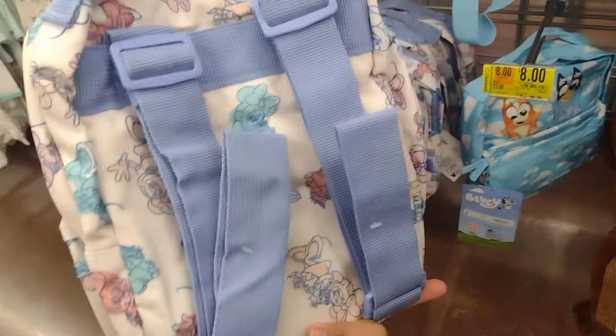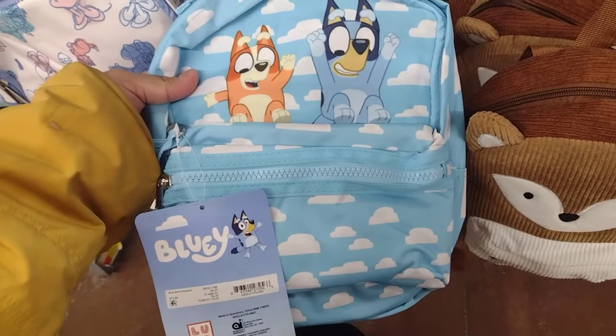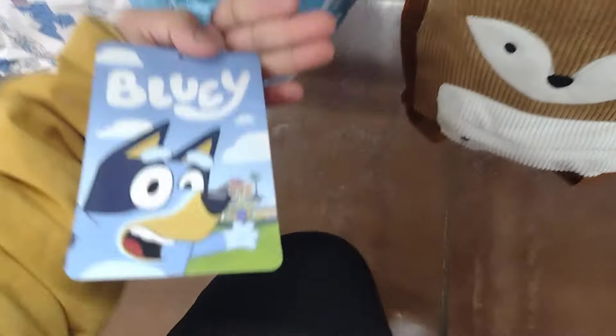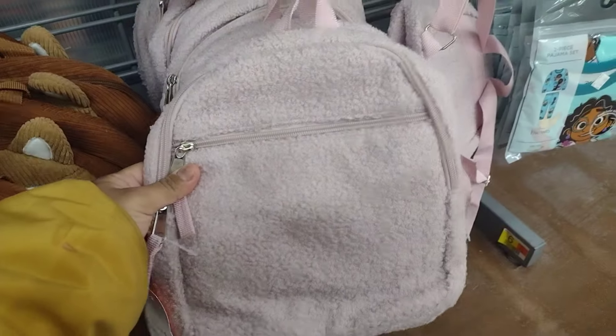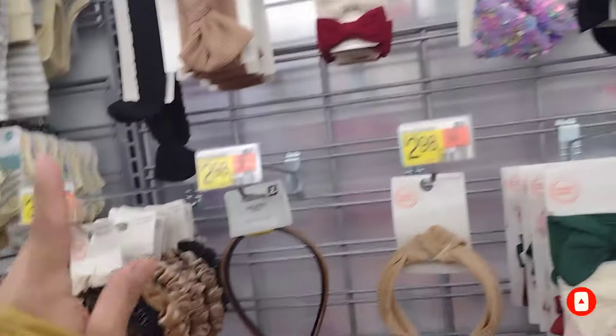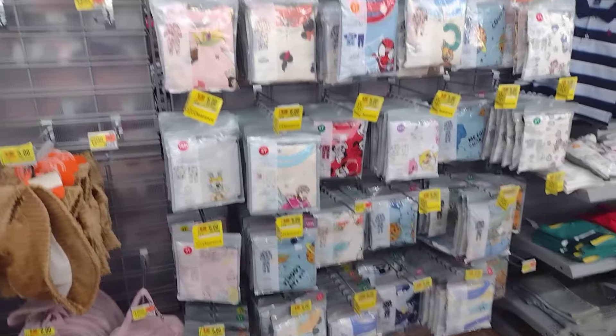Down here they have these little backpacks — super cute, really good quality — and these are eight dollars, they were about fourteen dollars. Not super cheap but look at how cute they are for eight dollars. Here is the barcode. They have the pink one too and it matches the hats — super cute for eight dollars. I'm going to scan some of the headbands as well. They have a lot of pajamas and a lot of hats on clearance.